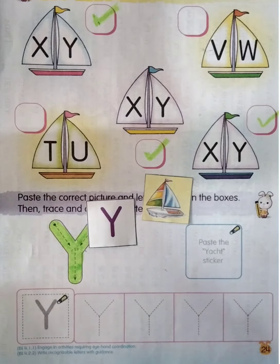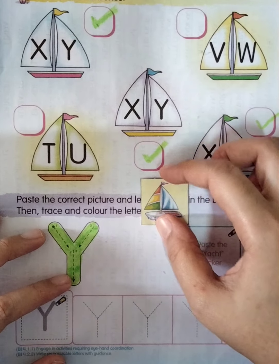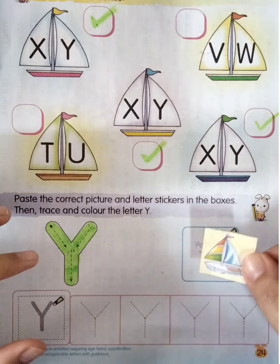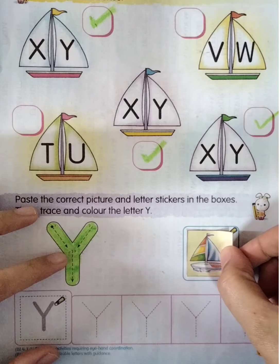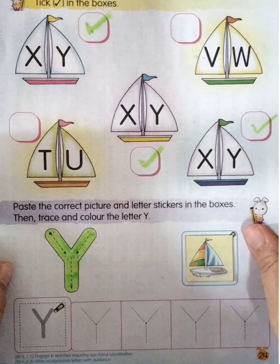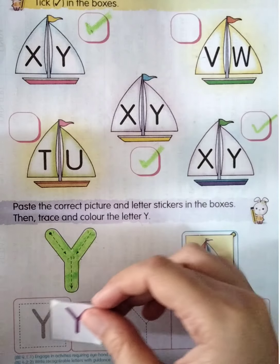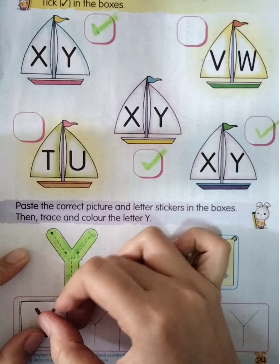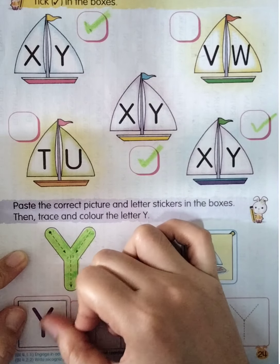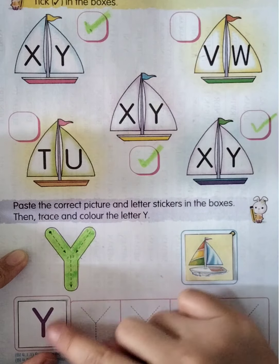Very good boys and girls! So this one is letter Y — good job. Now please take out your yacht stickers and your letter Y stickers. We're going to stick both of them. First, take off your yacht sticker and stick it in this box. Now take off your letter Y sticker and stick it here — stick it properly.